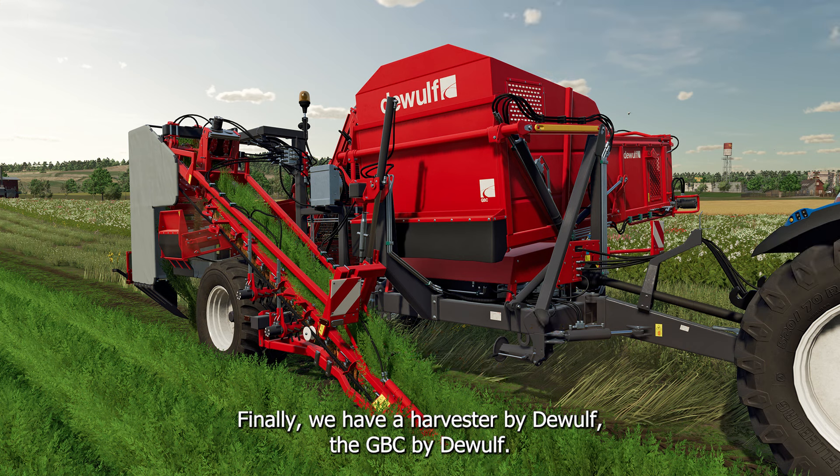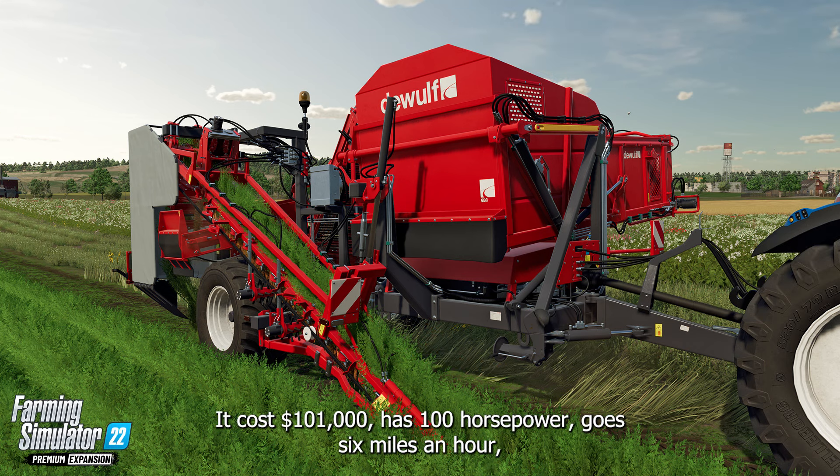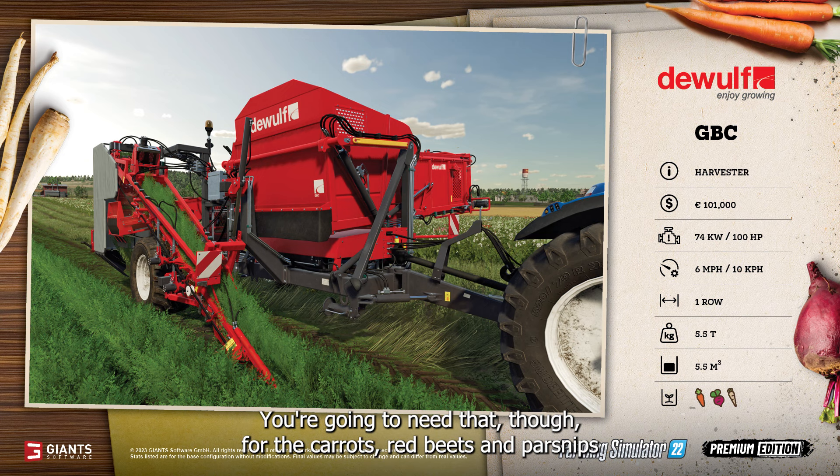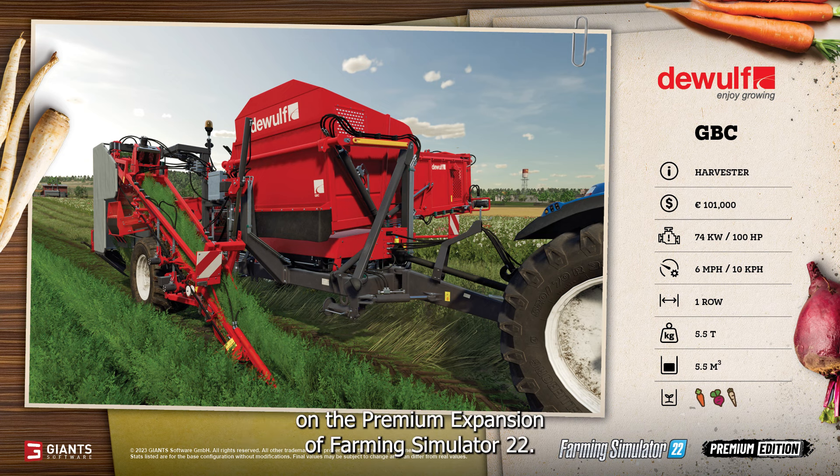Finally, we have a harvester by Dewulf — the GBC by Dewulf. It costs $101,000, has 100 horsepower, goes six miles an hour, does one row at a time, and holds five and a half cubic meters. You're going to need it for the carrots, red beets, and parsnips in the premium expansion on Farming Simulator 22.